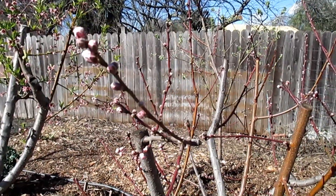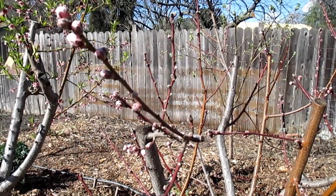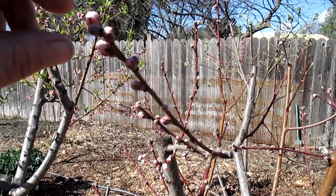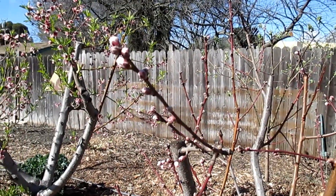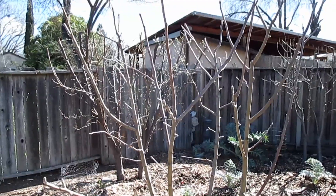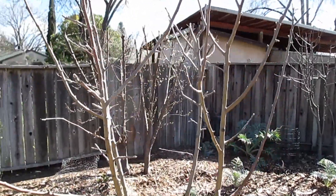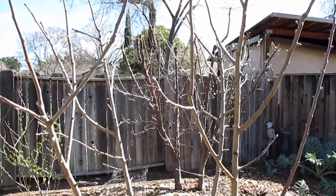Some trees like this white nectarine here are still in the early stage of waking up. This is what we call swollen buds — at this point these are actually pretty well protected. They're a little bit vulnerable but definitely not as bad as when the flowers are opened up. And here's an example where there's no concern at all: this apple tree is still completely dormant, so there's nothing to worry about with this cold snap coming in.